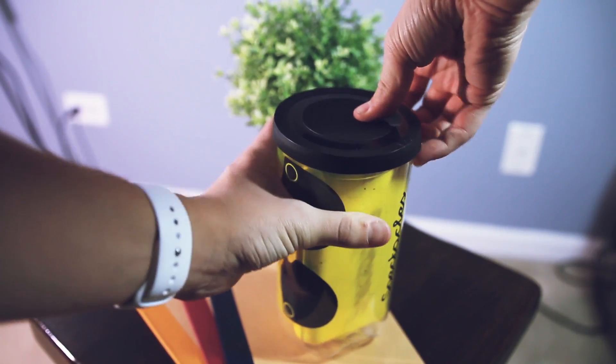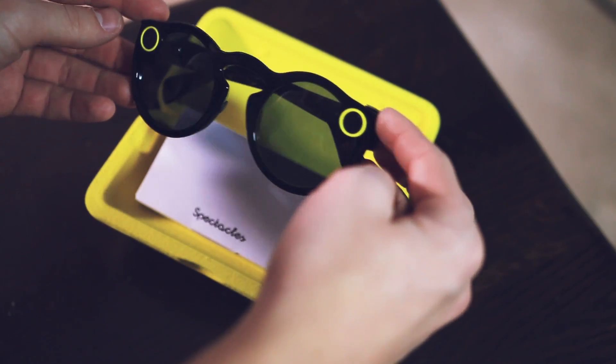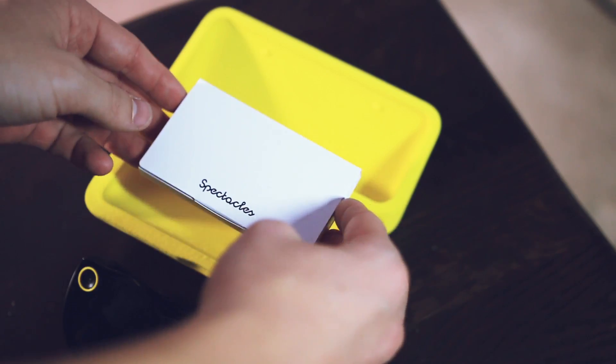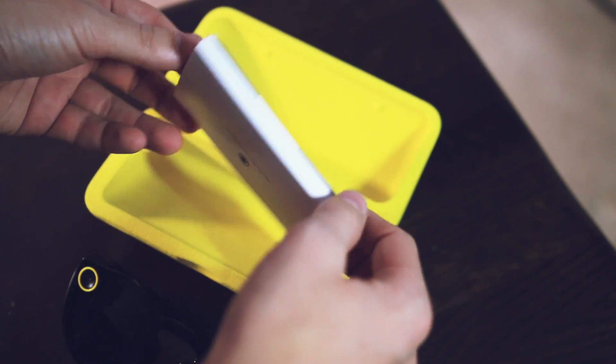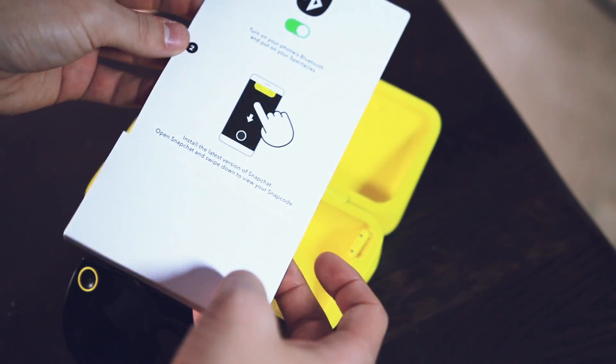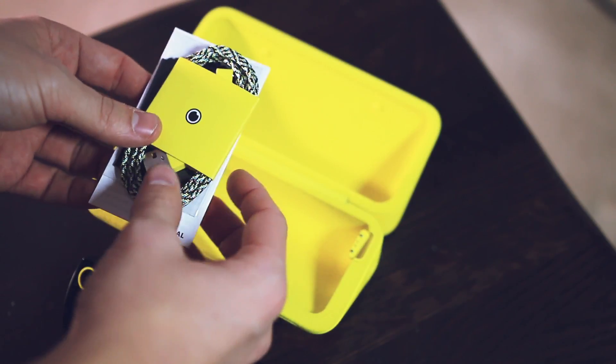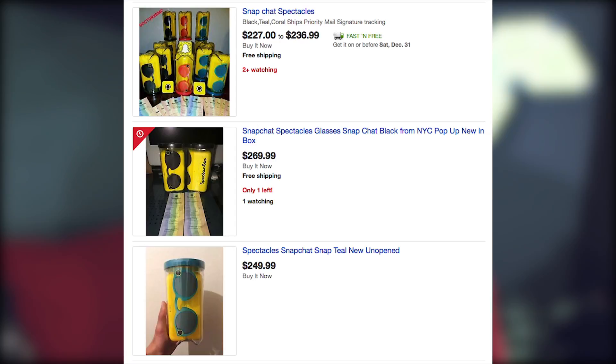They are pretty darn cool, but also pretty hard to get right now. If you want them, you're either going to have to go to New York City and wait in line at the pop-up shop, or wait for a Snapbot - the vending machine made by Snap Incorporated - to show up in your area. They drop on average about every other day in a random US city, and they're US only. They retail for $130 but are going for around $250 on eBay right now, though that price is expected to drop as more become available.